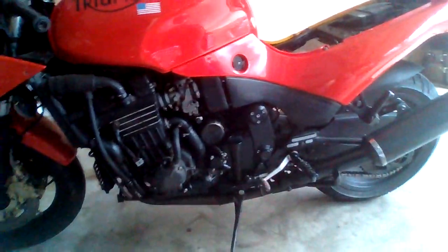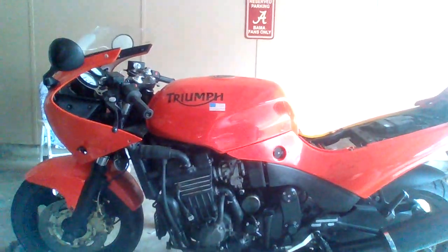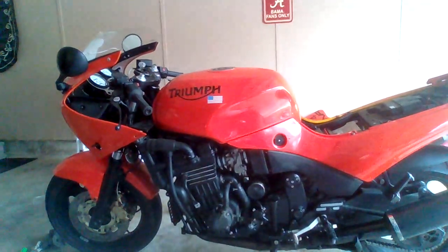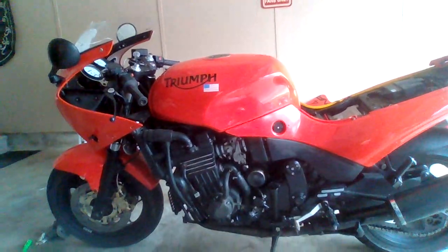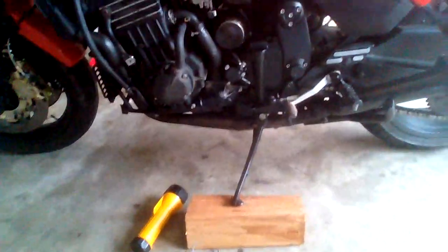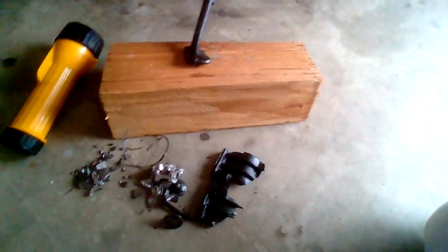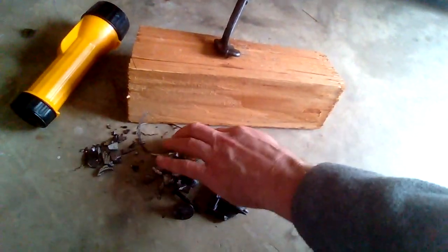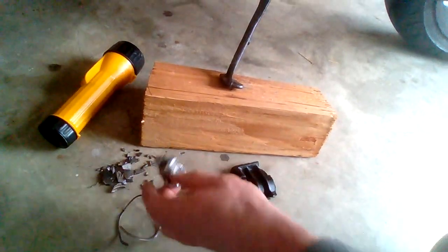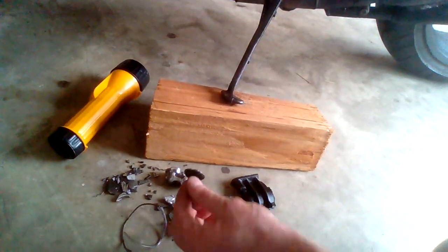Bulletproof — that's what people keep telling me. Bulletproof. Keep that in mind as you look at it. It's a good-looking bike, right? It's been painted from original yellow to this. Bulletproof. Y'all recognize these?